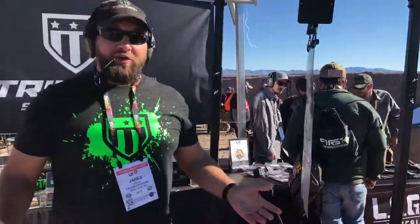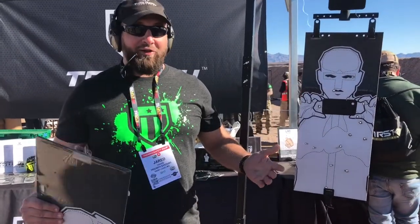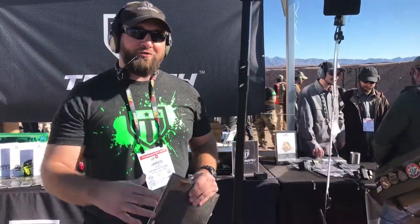Visit our website, triumph-systems.com. Give us a look, and I look forward to training with you on the range.